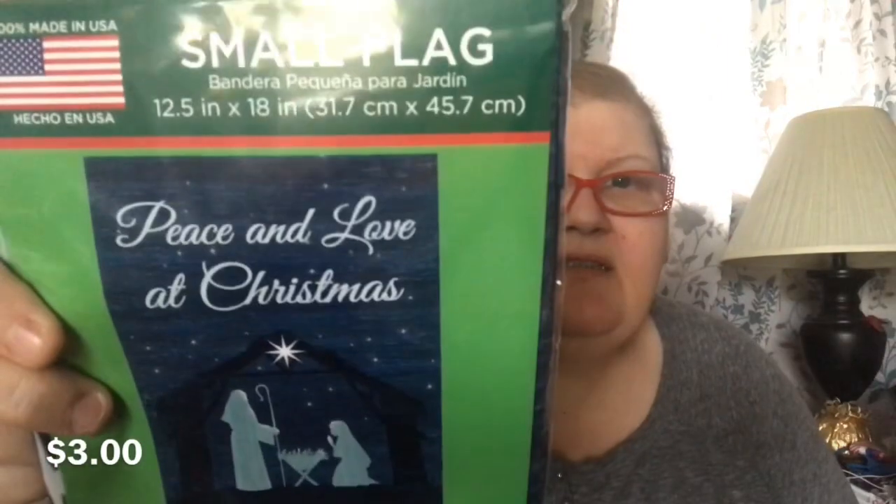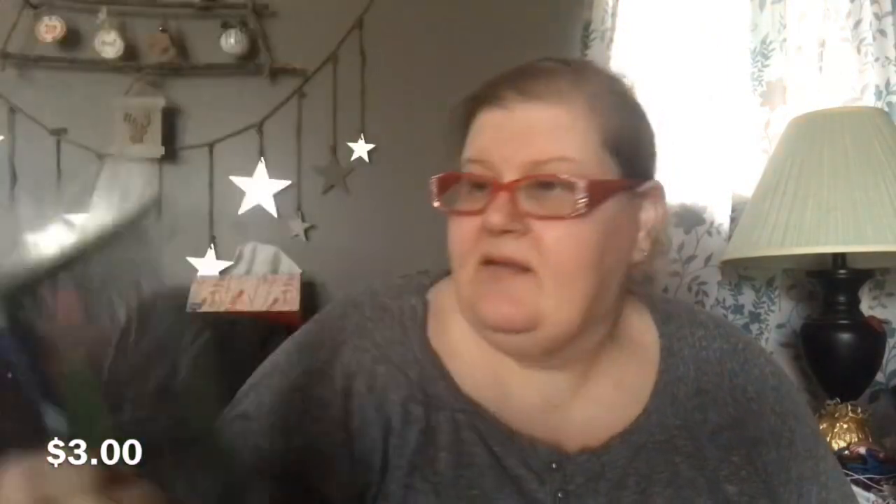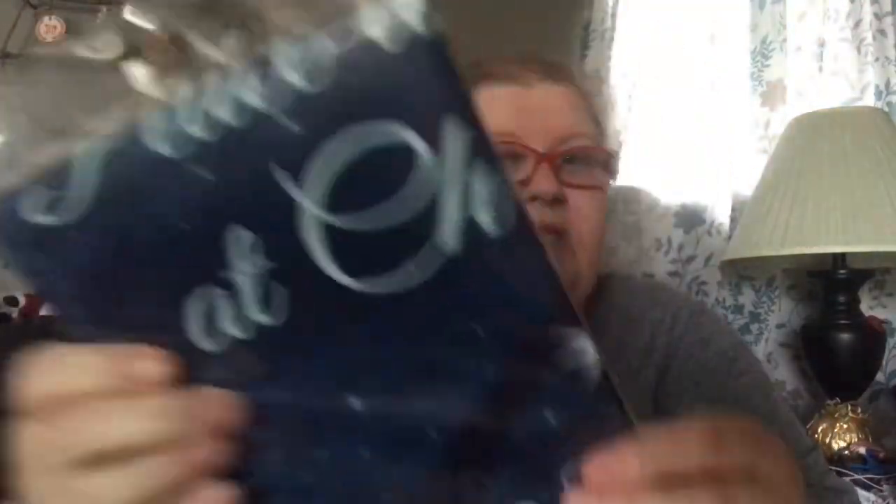This was probably my biggest ticket item, but I just loved it. It is a mini flag that says 'Peace and Love at Christmas.' It's got a beautiful nativity in this black navy blue swirly pattern. It's a made-in-USA flag, 12 by 18 inches, so it'll fit on the mini flag poles from the Dollar Tree.